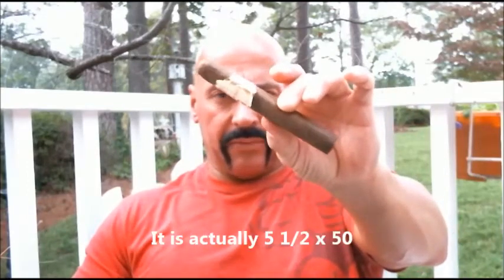Today I'm reviewing the new Partagas R&R, and this is the Robusto 5x50.